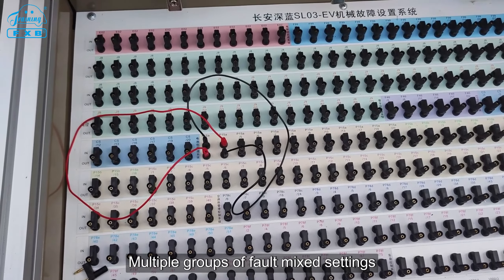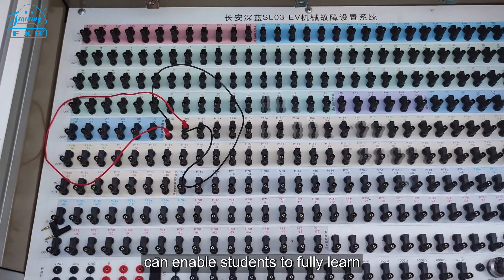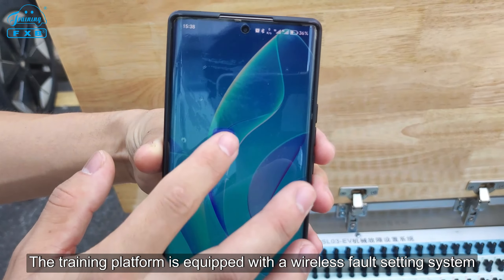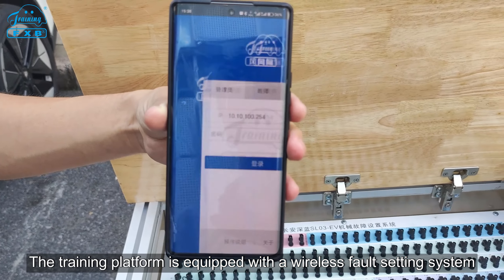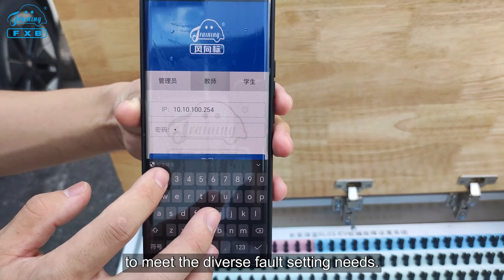Multiple groups of fault mix settings can enable students to fully learn and master the troubleshooting of related faults. The training platform is also equipped with a wireless fault setting system to meet diverse fault setting needs.